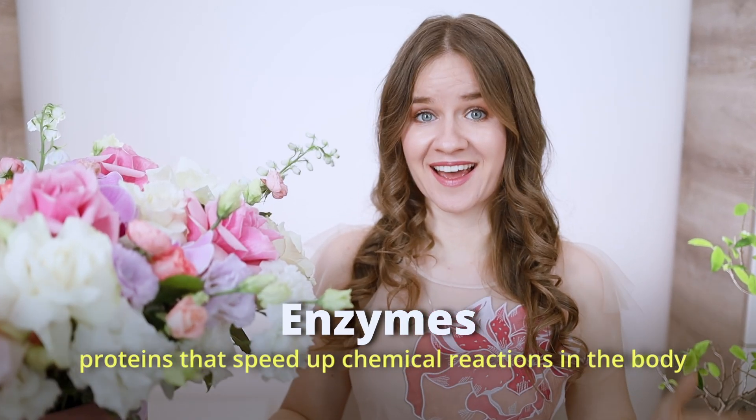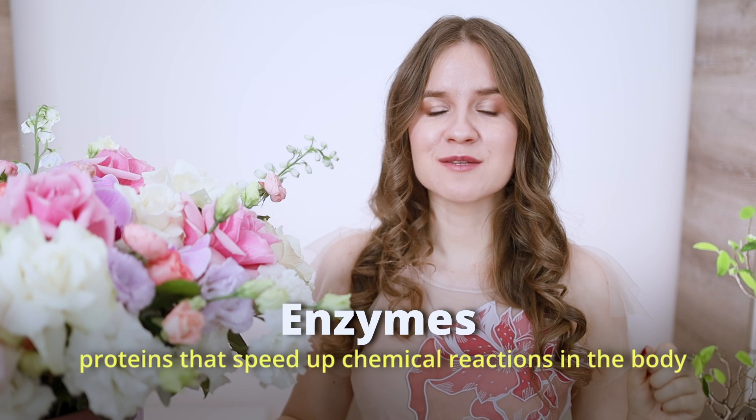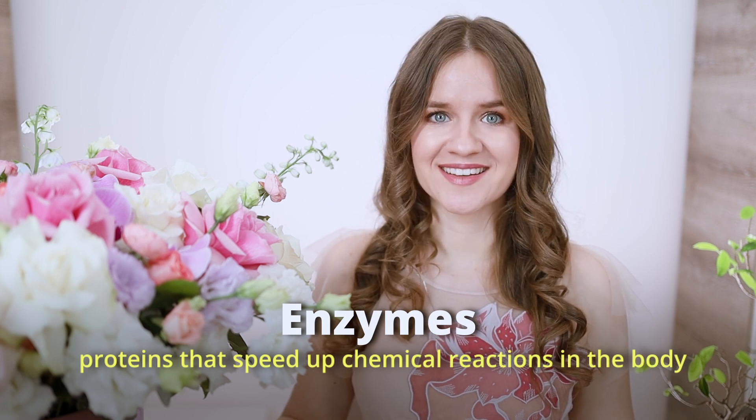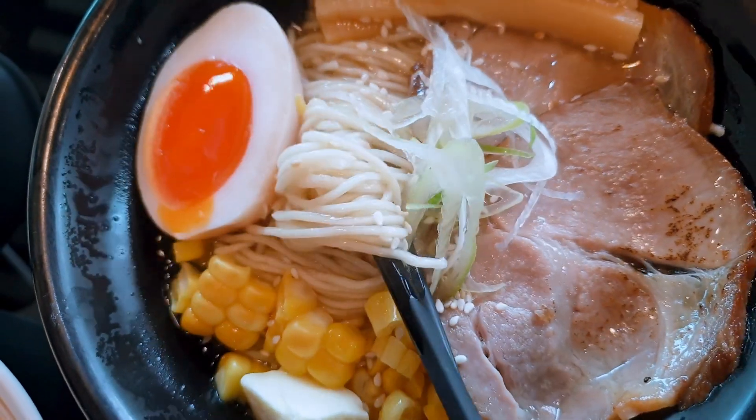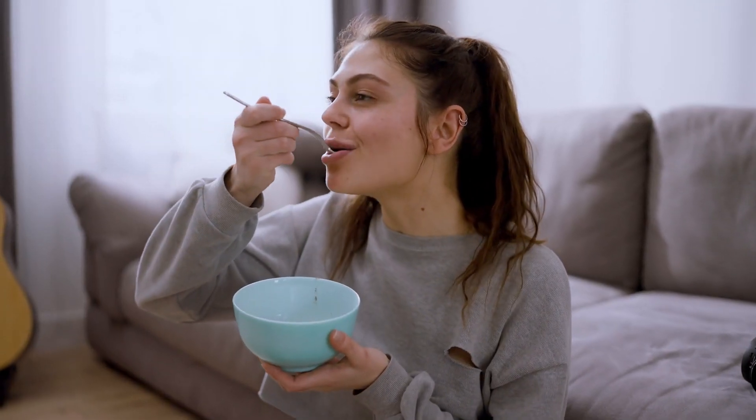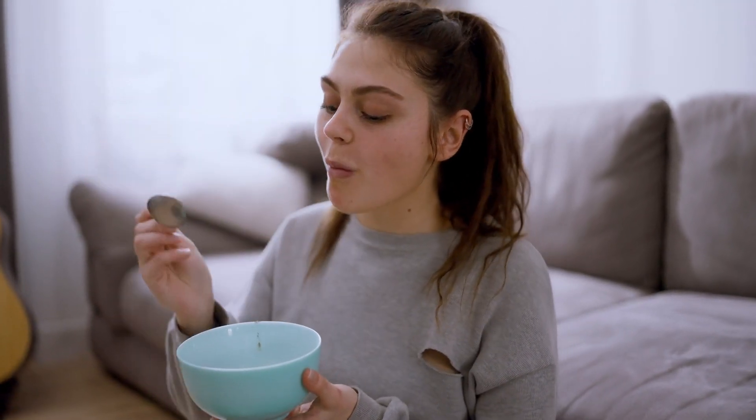Let's begin with enzymes. Enzymes are proteins that speed up chemical reactions in your body. They are needed whenever your body or cells are doing a chemical reaction. For example, enzymes are essential for digesting food. They break down nutrients into smaller molecules that your body can absorb. Without enzymes, many vital processes would be too slow to keep people healthy.